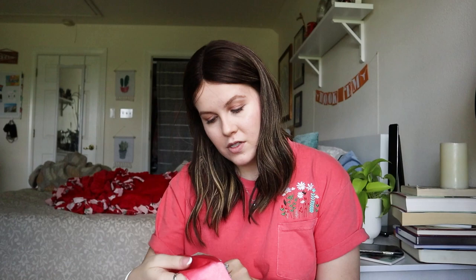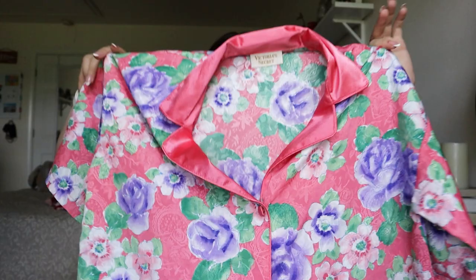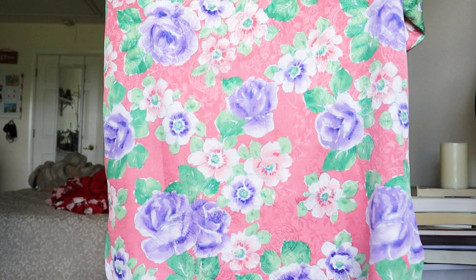Right next to it I found another Gold Label — the size tag has been cut off. It's a very similar button-front style with shorter sleeves and a super bright colorful floral pattern. This one is missing one of the buttons, but I'm not too worried about that with vintage pieces — I think people will still love and appreciate them.